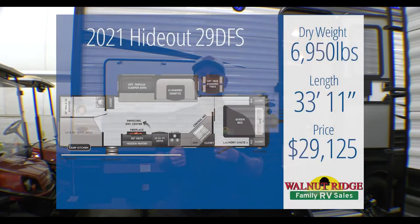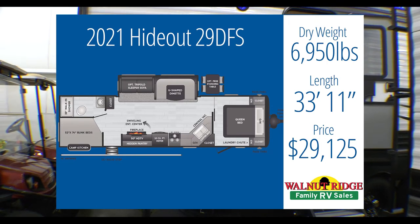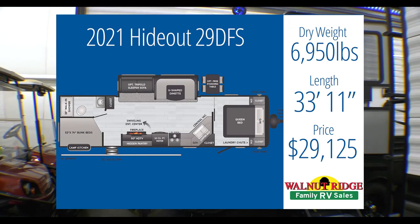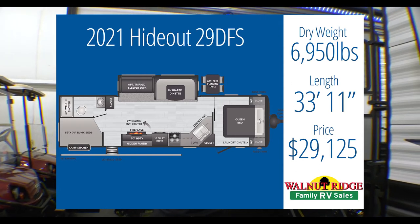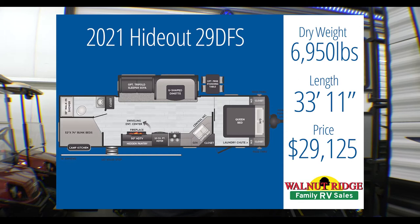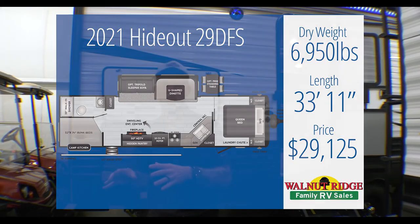I didn't have to go far for camper number two — it's right back here behind me. This is the Hideout 29 DFS. This one comes in at $29,125, so we're a little bit less than the Puma. We do still have that outside kitchen, we sleep six to ten people, we have bunks, and our total weight on this one is only 6,950 pounds. So we're a little less cost and a little less weight. Let's check this one out.